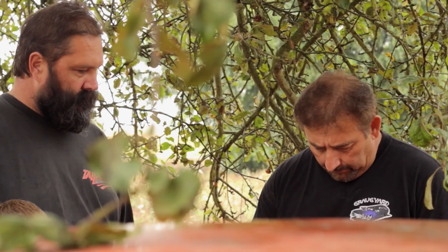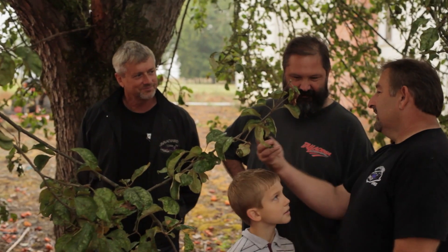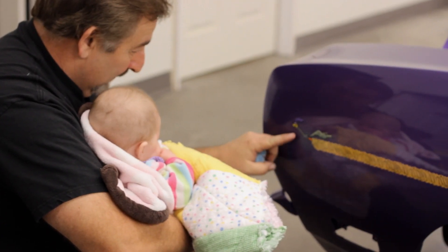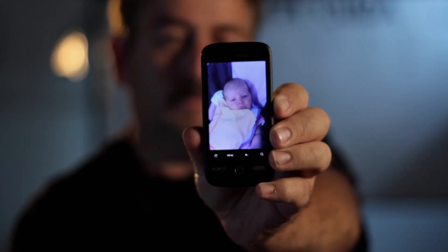I knew in my heart of hearts this was the perfect car for Emma. I told him I'd go to the bank right now, get ten grand cash, and own the car. I pulled out my trump card — a photo. That's her. She was born three weeks ago. Emma is so adorable as a baby. She's ten years old now. There was no way that guy was going to say no when you see that face. Trump card. All's fair in love and war.